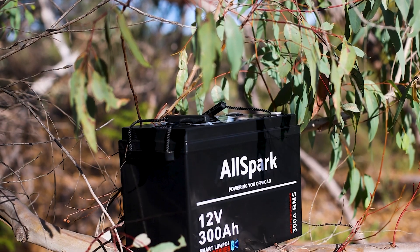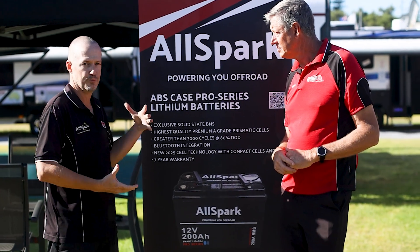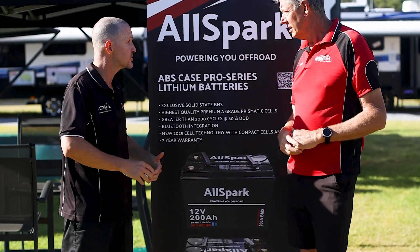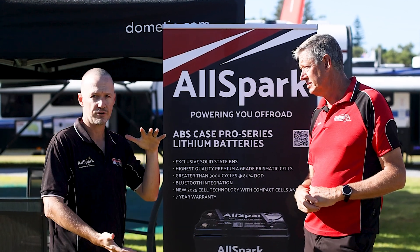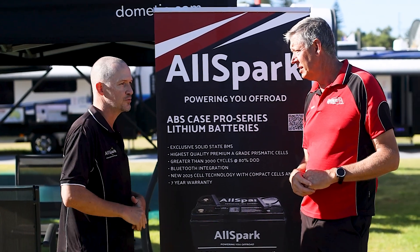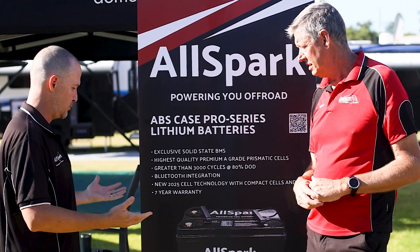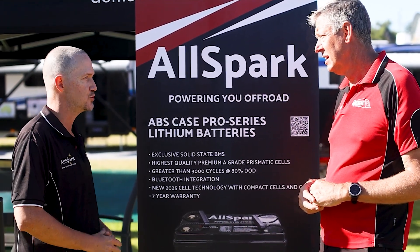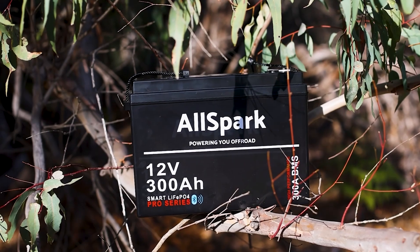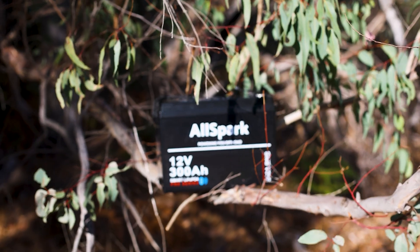New to our range in 2025 — new cell construction that allows us to build a battery in a smaller footprint. We've standardised the case options for 200 and 300 amp hours, and it's got a new Bluetooth monitoring function that we didn't have prior in our batteries. Now customers can choose from multiple 200s, multiple 300s — there's no real limit to how many they want other than what they want to power.